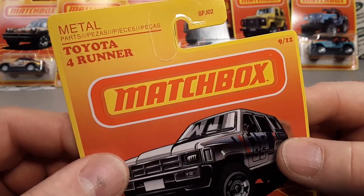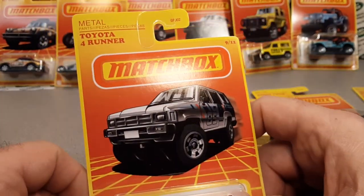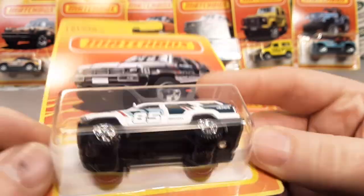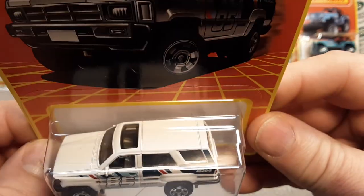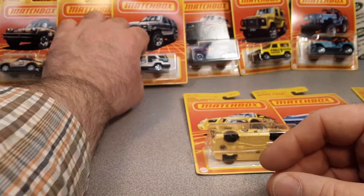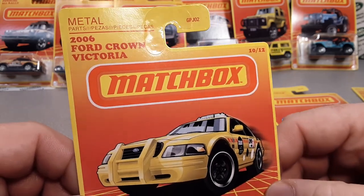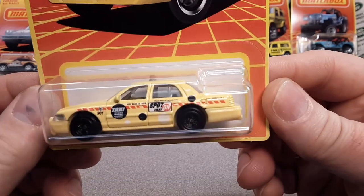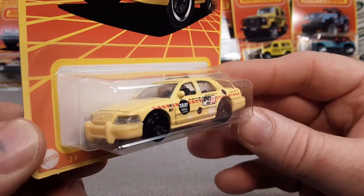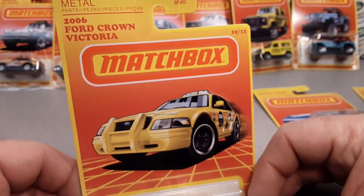Number nine is the Toyota 4Runner — very nice. Just a classic throwback, 1985. I think that must be what it is — a 1985 4Runner. Very nice blue there. So that was number nine. Number ten — the 2006 Ford Crown Victoria, or we just say Vic. And this is a taxi. It could either be a taxi or a squad car, and they did the taxi spot on. So that's number ten.